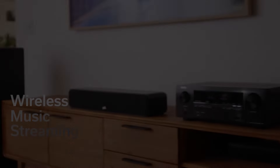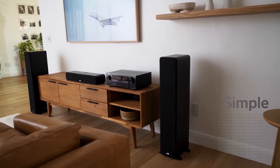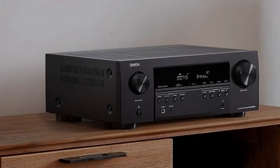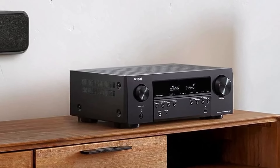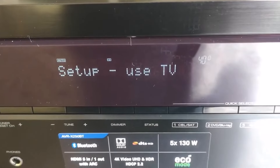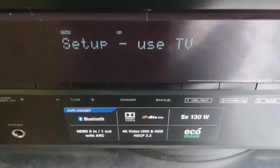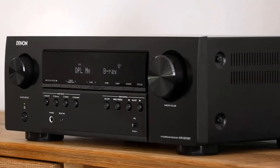Although limited to Bluetooth streaming and lacking Wi-Fi-based platforms like HEOS or AirPlay 2, its straightforward functionality and affordability make it an attractive option for users prioritizing simplicity and value. It strikes a balance between performance and affordability, offering a hassle-free solution for 5.1 channel surround sound systems or upgrading to a receiver with advanced video support, all without breaking the bank.